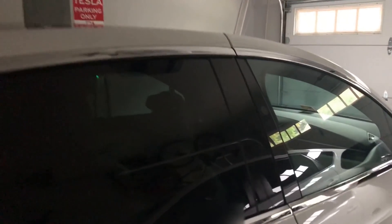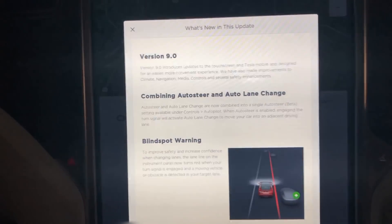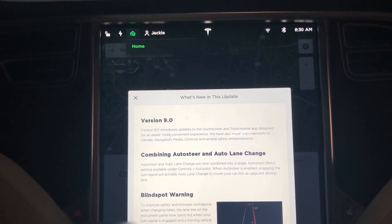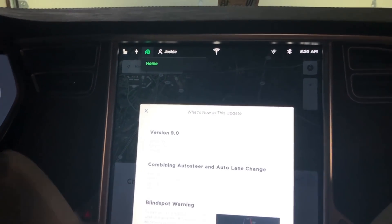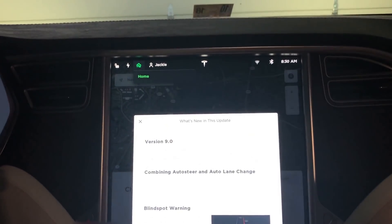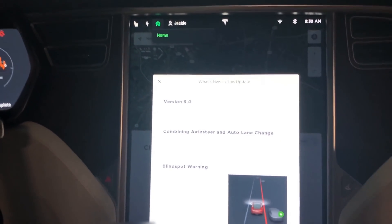Hey YouTube, here with another software update. This is the highly anticipated software update — version 9 has a lot of cool features that we're going to go over right now. We just got it, so version 9 includes updates to the touchscreen and a mobile app redesign, so there's a lot of stuff to go over.